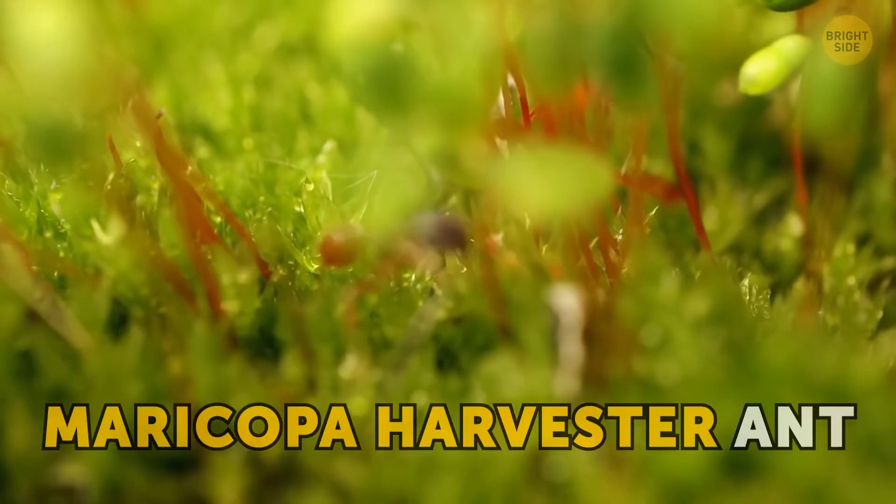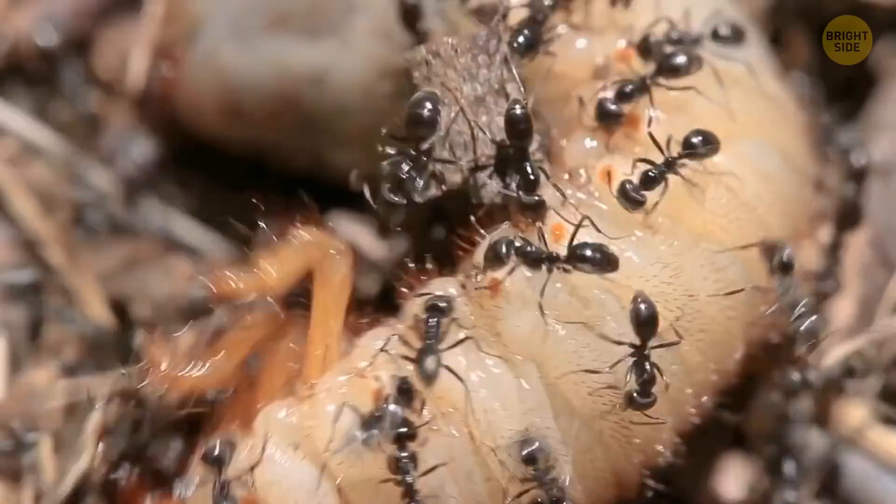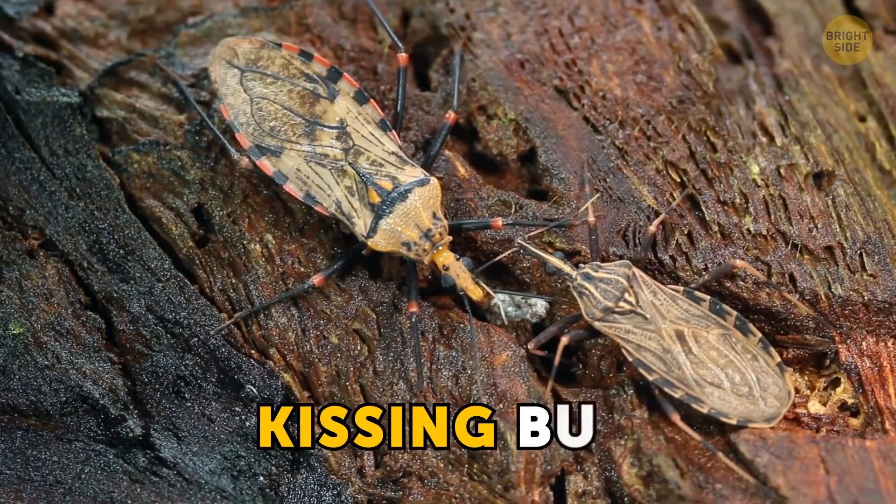The Maricopa harvester ant is one of the most venomous insects in the world. Its venom has a special chemical in it that acts as a signal for other ants. So when one ant bites, they all rush out to share in the fun.